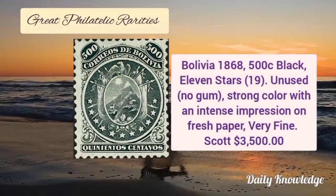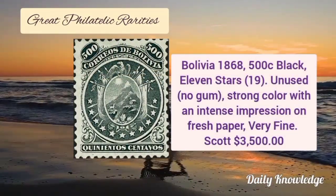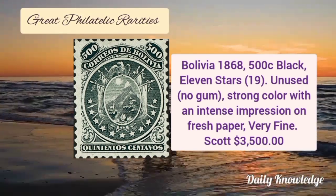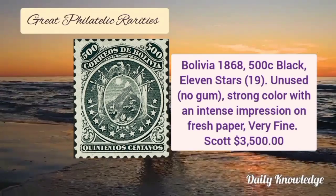Next is from Bolivia, 1868, 500 cent black color with 11 stars. It is unused with strong color, intense impression and fresh paper.